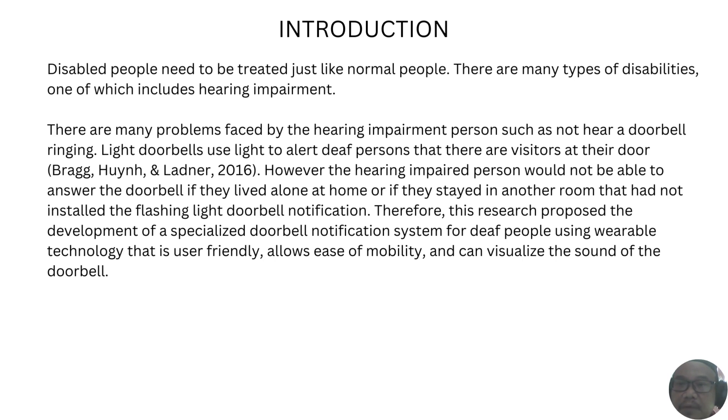The study is related to people with disabilities, specializing in hearing impairments. The study was conducted with the intention of helping people with hearing impairments to always be wary of their surroundings. The problem selected is that hearing impairments can cause people to miss out if someone has come to their home. However, through this notification system, it will help hearing-impaired people to be aware if someone is visiting them.